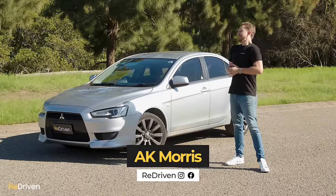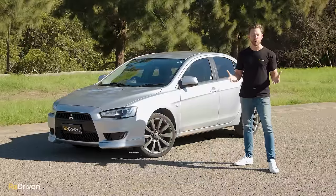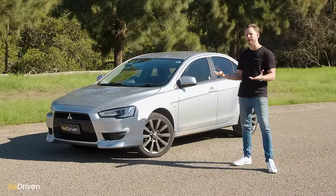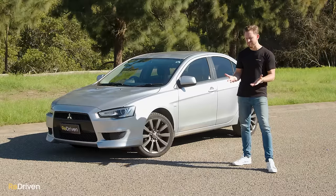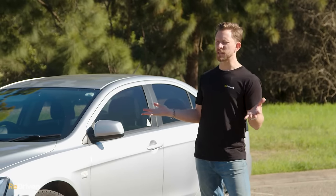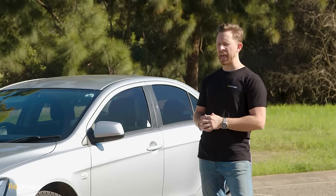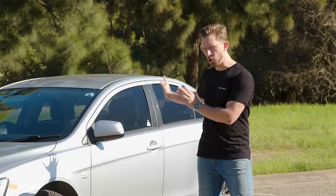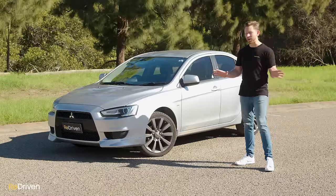G'day and welcome to Redriven. Every family has that smart-ass sporty kid and the uncle and auntie that love to go camping, but every family also has that boring cousin that just exists and never says or does anything of any real interest. For Mitsubishi, the smart-ass sporty kid is obviously the various Mitsubishi Lancer Evolutions, the camping-loving uncle and auntie are the Pajero and the Triton, and this — the normal Lancer — is arguably that boring cousin. Or is that just being way too harsh?